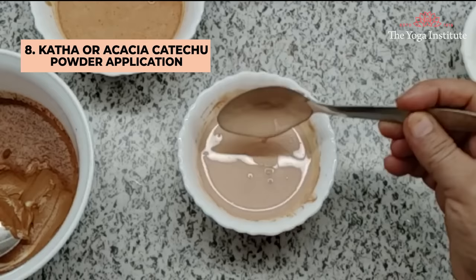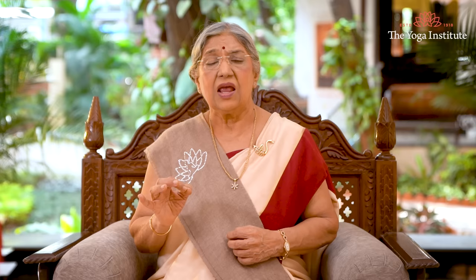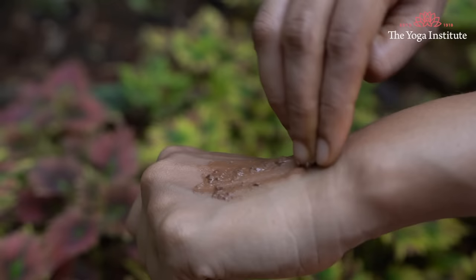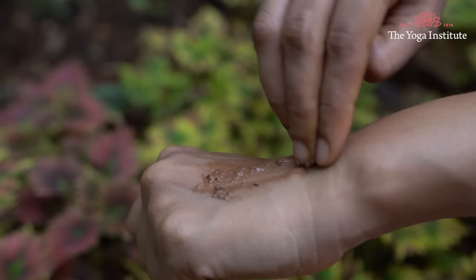Eighth, use Kattha, or acacia catechu powder. Kattha is an herb whose bark contains strong antioxidant, astringent, anti-inflammatory, antibacterial, and antifungal properties. Mix water into the powder to make a paste and apply it to the infected area — it will effectively kill fungal germs. Acacia catechu powder is easily available at any Ayurvedic store.